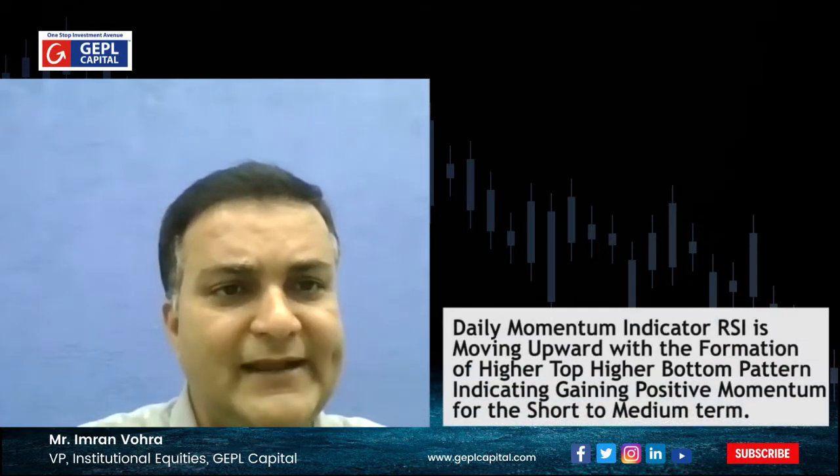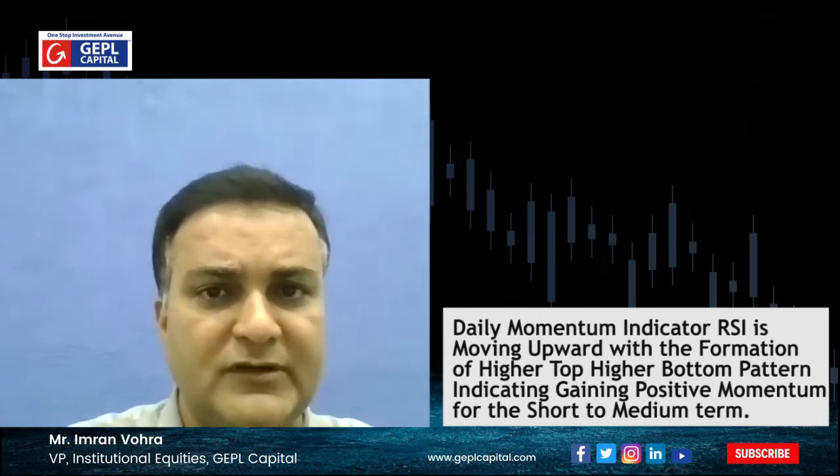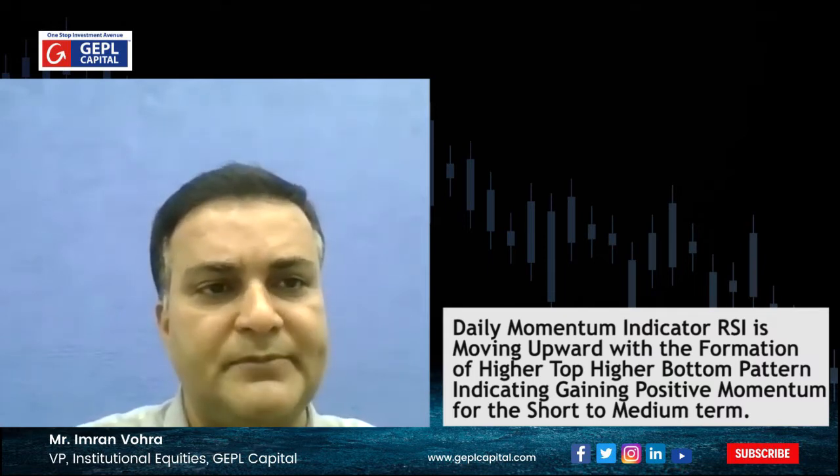Talking about the momentum indicator, RSI is moving upward with the formation of higher top, higher bottom formation, indicating that the broader indices is gaining some strength, at least from a short to medium term perspective.